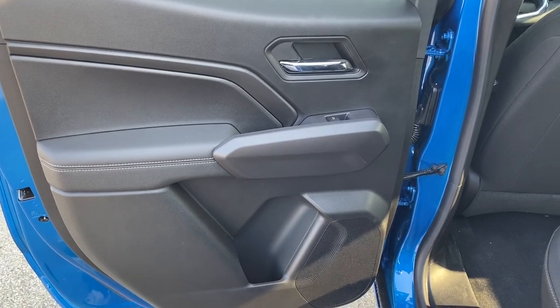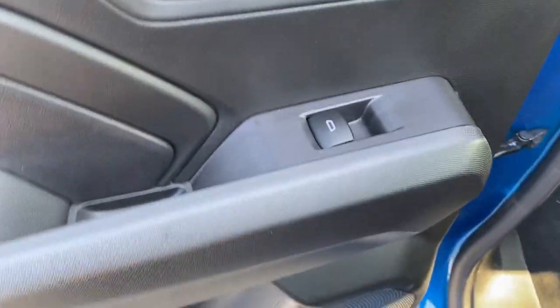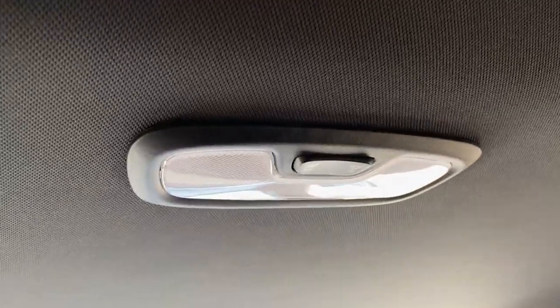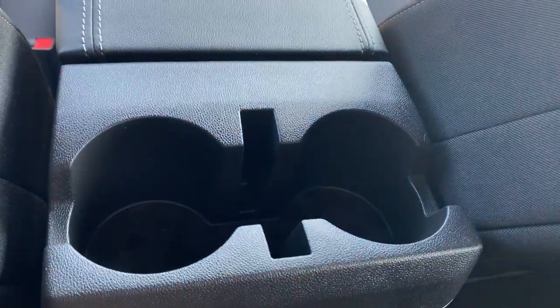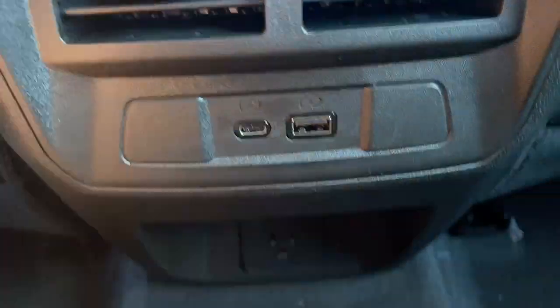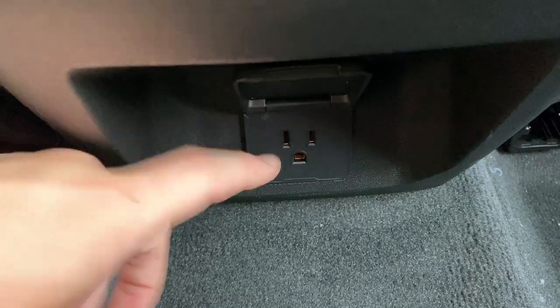Checking out the rear interior, here's our door with powered windows, a cup holder below, and here are the seats. On the back of the passenger seat, we have a magazine holder. Handles on either side, as well as a dome light at the top. Back of the center console, there's two cup holders. There are the main rear vents, as well as the USB-C and USB plug-in, and down below we have a three-prong plug-in. And here's the view from the back.